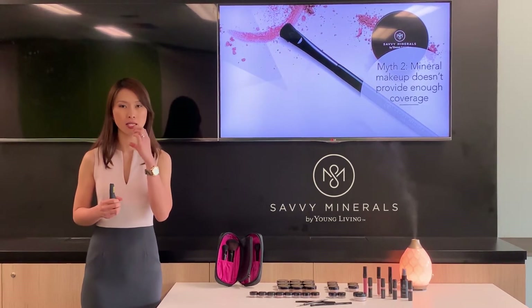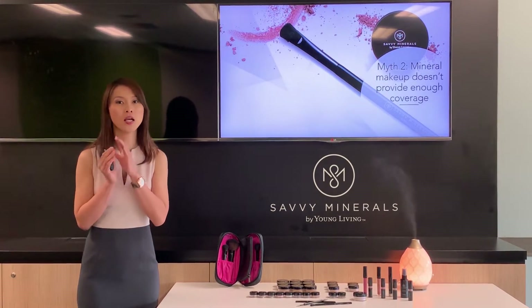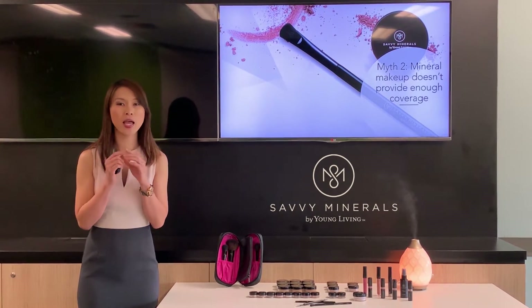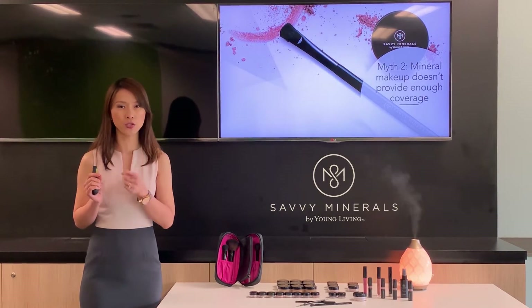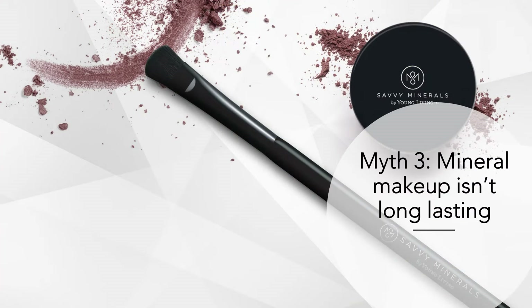No matter how many layers of mineral makeup you put on your skin, it does not clog your pores, it allows your skin to breathe, and it just feels like a second skin — but it definitely offers you the full coverage that you need.